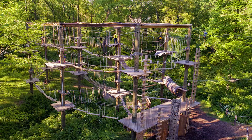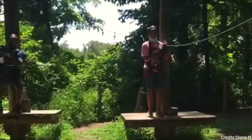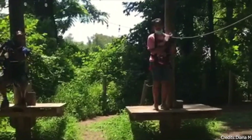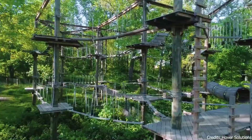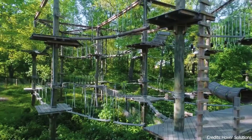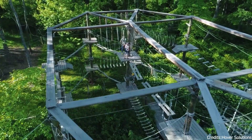At number fifteen, we have the Adventure Park at Sandy Spring. This outdoor adventure park offers a variety of fun and challenging activities for all ages. From zip lines to obstacle courses, there's plenty to keep you entertained. Set among the trees, the park offers a unique way to enjoy the outdoors and get some exercise.